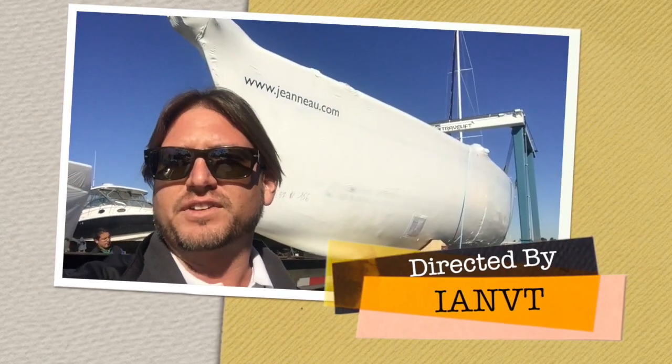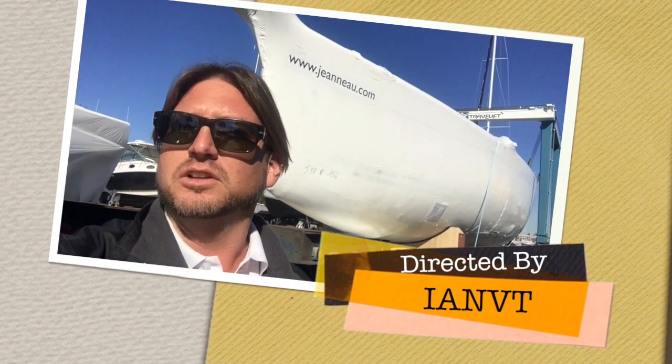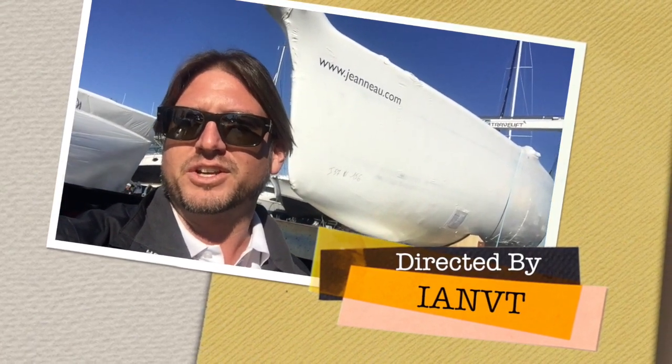I hope you found this short video of the Jeannot 57 — how it's shipped from France to San Diego, California — helpful and informative. For more information about the Jeannot product, please feel free to contact me, Ian Van Tyle, at any time, day or night. Thank you — I look forward to hearing from you and hopefully earning your business.